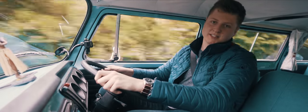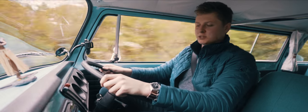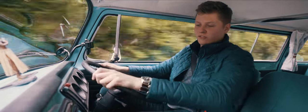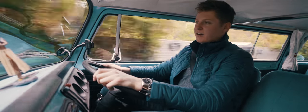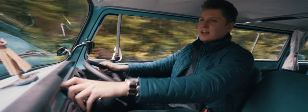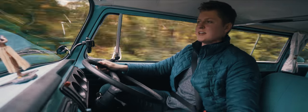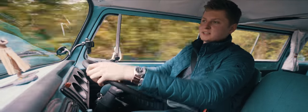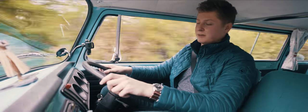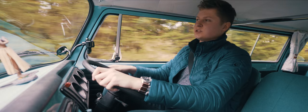We also don't have a rev limiter, so that's definitely something to watch out for. We've got pedals that come directly up out of the floor. We have no air conditioning, no heating or anything like that. The closest thing we have to any form of climate control is this, which opens vents that let air in from the front of the car into the cabin.